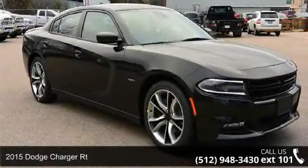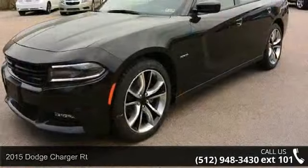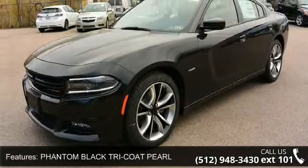Step onto the 2015 Dodge Charger RT. If you are looking for an automobile with great features, look no further. Enjoy these notable features: